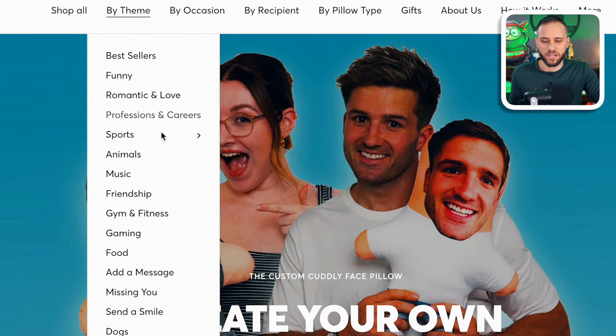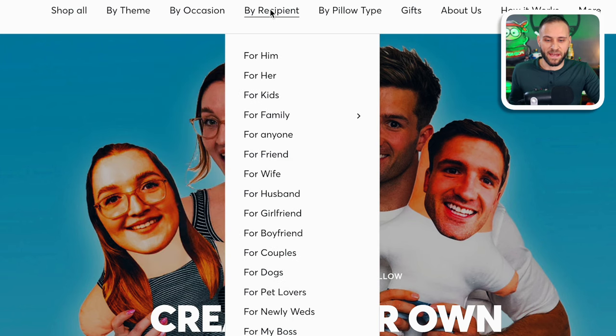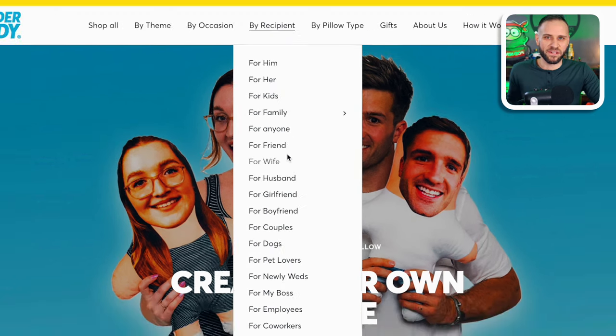If you hover over their menu, you will see a lot of different niches they have in here — everything from sports and animals to music, gym and fitness, gaming, food, and pets, and a whole bunch more. You can also search by occasion: everything from birthdays and weddings to baby showers. You can also search by recipient — for him, for her, for kids, for family and more.